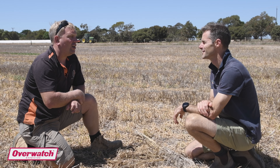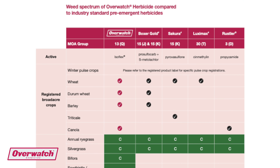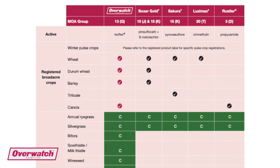We got a bit of Overwatch to work with in trials a couple of years prior to release. Bifora is a big part of the program and the level of control we're getting on bifora is absolutely magical with Overwatch. And the milk thistle and prickly lettuce control is really great as well.